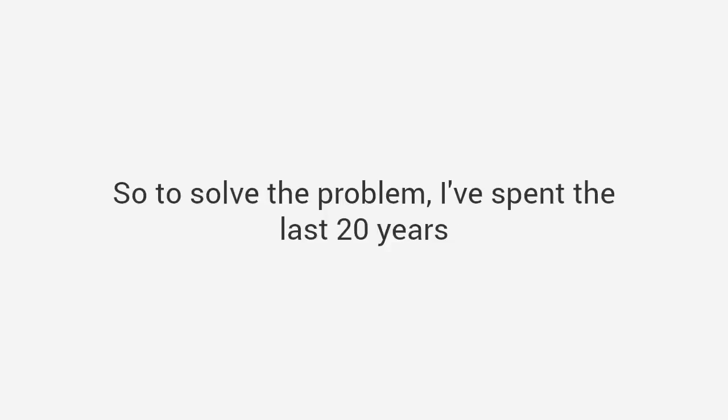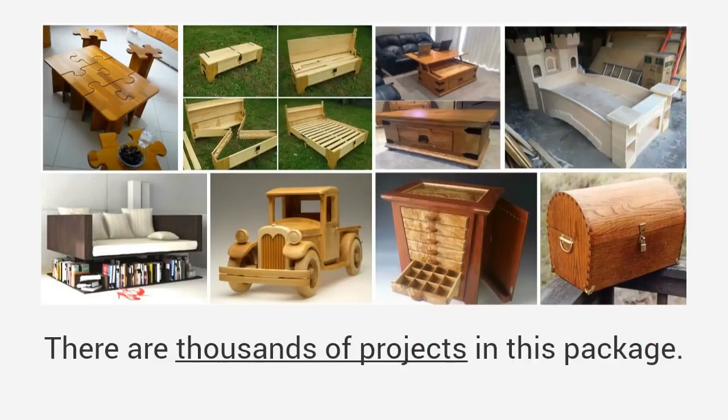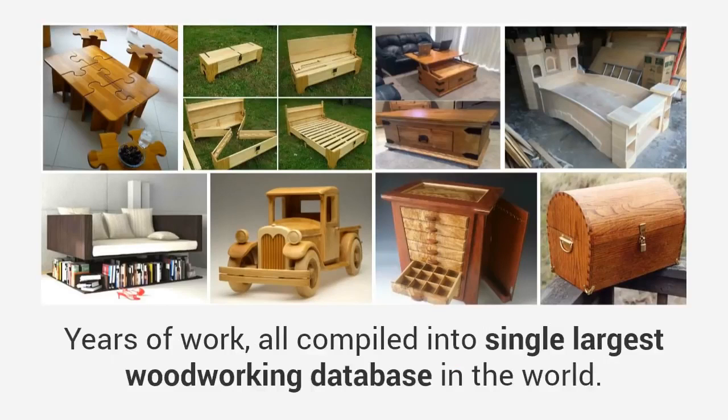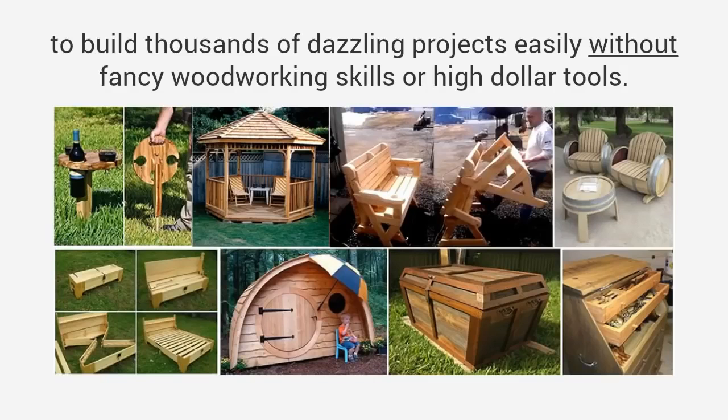So to solve the problem I've spent the last 20 years putting together a resource that is unlike anything you've ever seen before. It is my personal library of over 16,000 plans for every project you can imagine. There are thousands of projects in this package — years of work — all compiled into the single largest woodworking database in the world. Plans that have been used to build thousands of dazzling projects easily, without fancy woodworking skills or high-dollar tools.